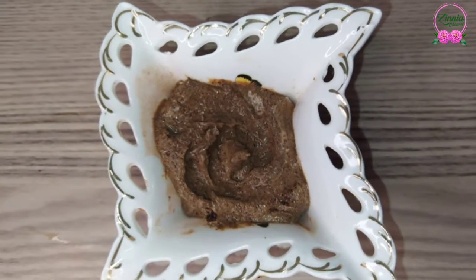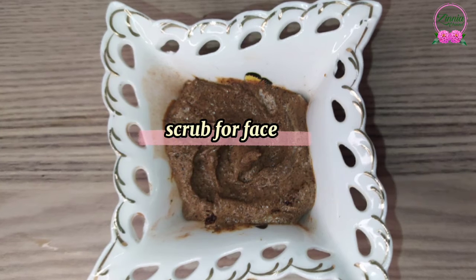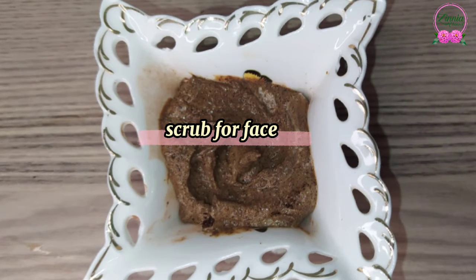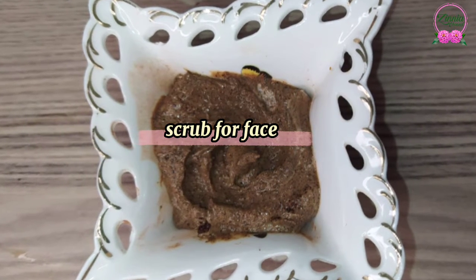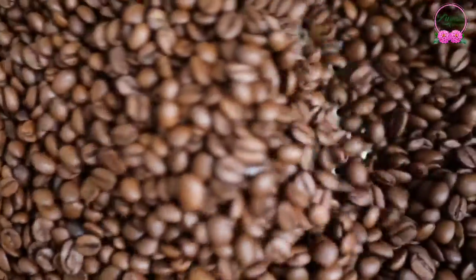Hi guys, I hope that you're doing well. Today I'm gonna share with you the best natural scrub for face. Before we start with the recipe, let's talk about the benefits of coffee for your skin and face.